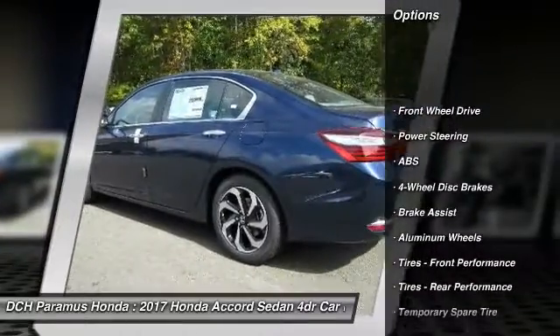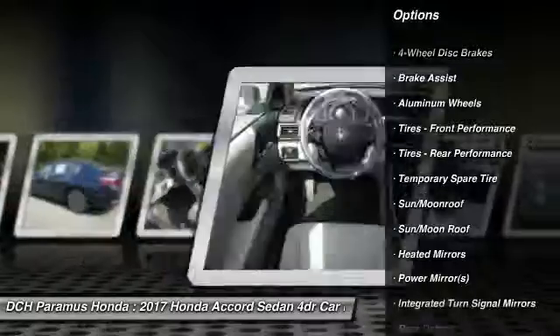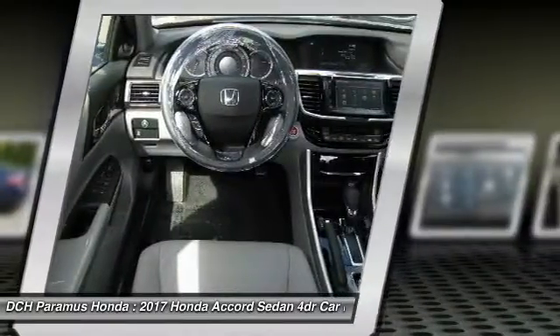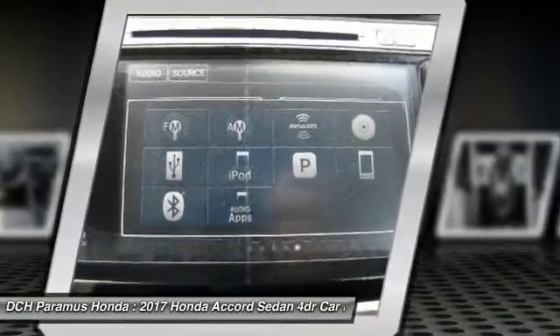Keyless entry, power passenger seat, anti-lock braking system, steering wheel audio controls, leather-wrapped steering wheel, Bluetooth, moonroof, power steering, adjustable steering wheel, keyless start.